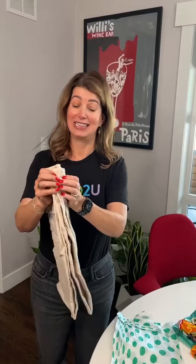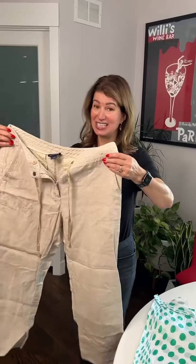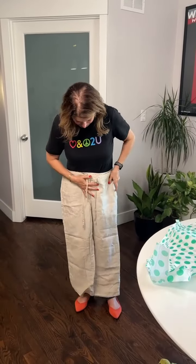Then I wanted a pair of linen pants for the summer. These are from Ann Taylor. I think they cost $10, maybe $15 — they're cropped. I think these are super cute.